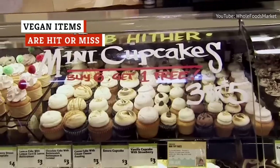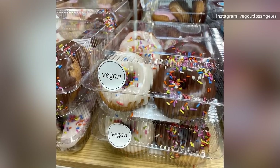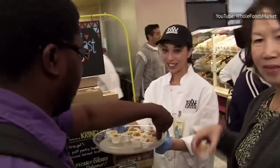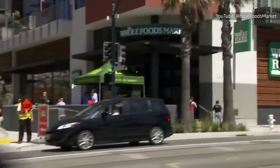Amidst the many tasty treats made from whole ingredients, the Whole Foods Bakery boasts an impressive selection of items crafted to meet dietary restrictions, including gluten-free and vegan baked goods. As vegan diets exclude milk, eggs, butter, and other common baking ingredients, it can be ridiculously hard to come by pastries that meet this criteria.